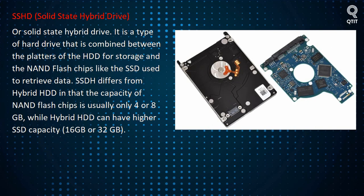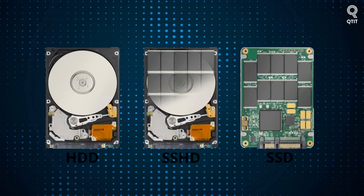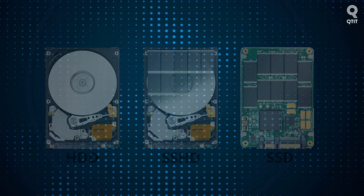SSHD, Solid State Hybrid Drive, is a type of hard drive that combines the platters of the HDD for storage and NAND flash chips like the SSD used to retrieve data. SSHD differs from hybrid HDD in that the capacity of NAND flash chips is usually only 4 or 8 GB, while a hybrid HDD can have higher SSD capacity of 16 GB or 32 GB.